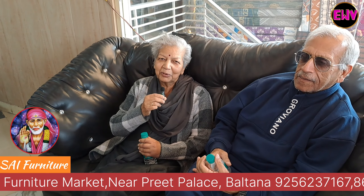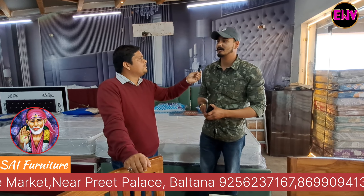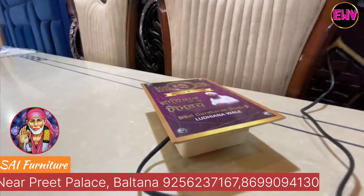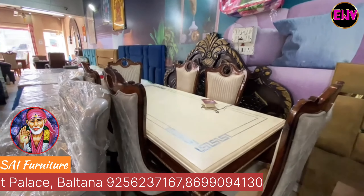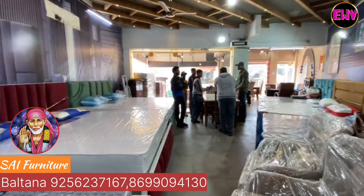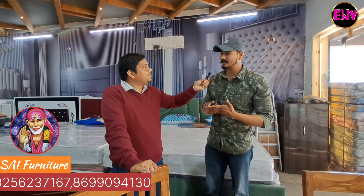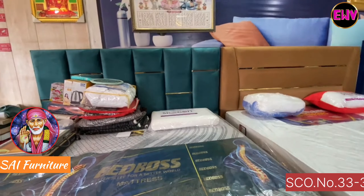A customer named Vina Mandiratta, who came from Meerut, shared her experience: this is her first visit to this shop and she felt very good. The nature of the staff is very good. She finds the sofa design excellent and the rates very reasonable.